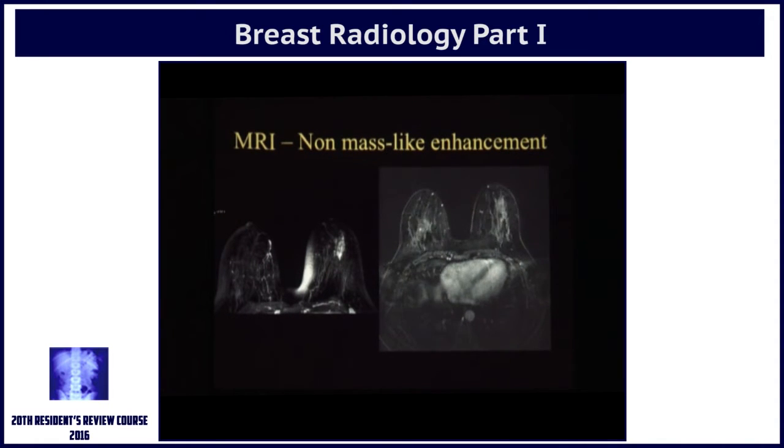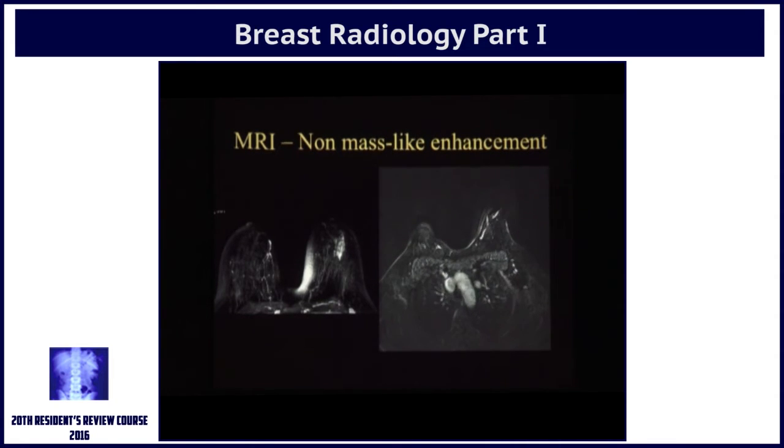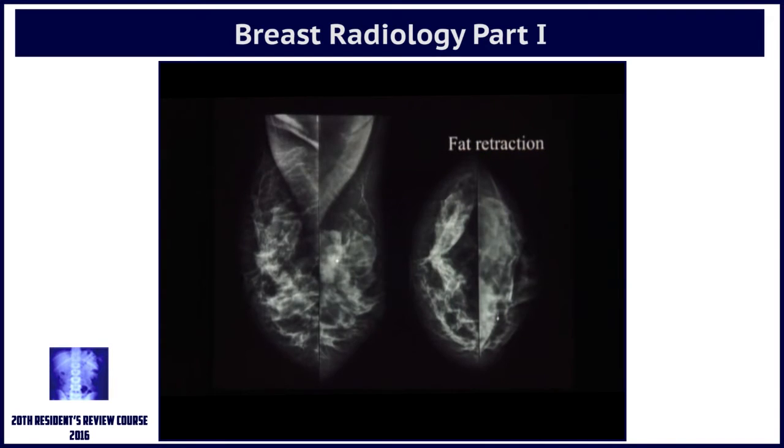In MRI, findings like architectural distortion and asymmetries — the MRI counterpart of this is non-mass-like enhancement. Previously in MRI I've shown you obvious masses, a speculated mass or a well-circumscribed mass, but what do you do when there are areas that are not really a typical mass? That was a lobular cancer in the breast.